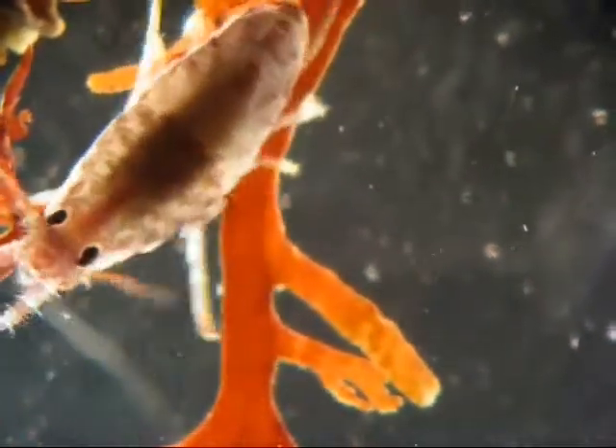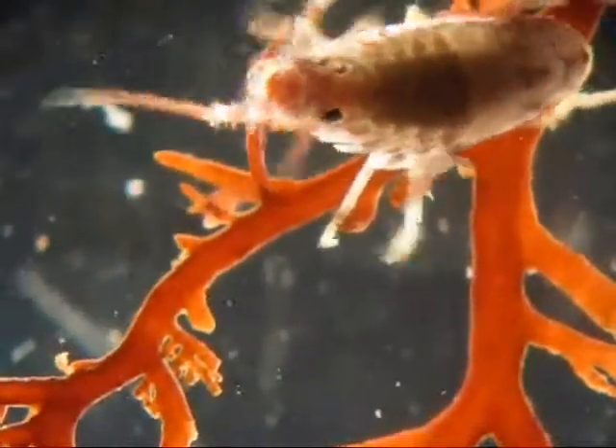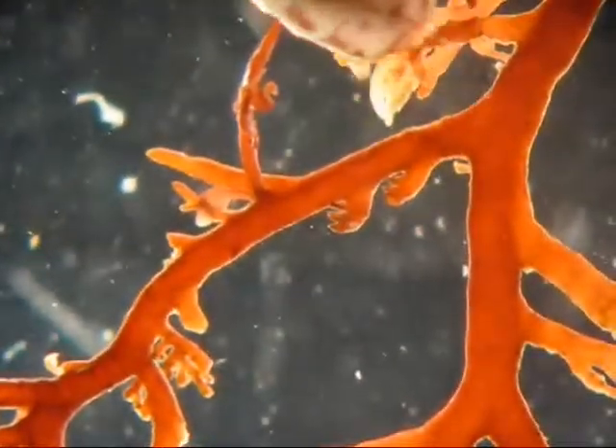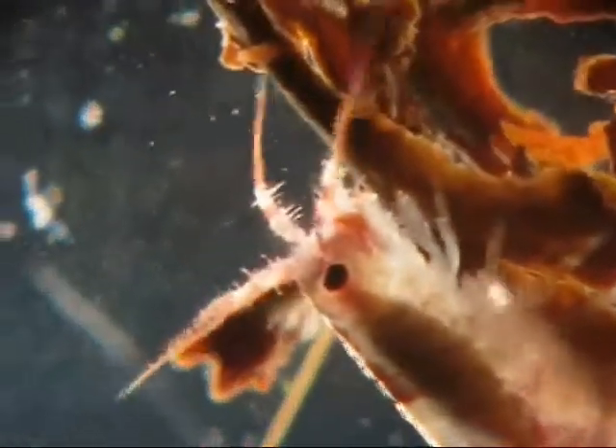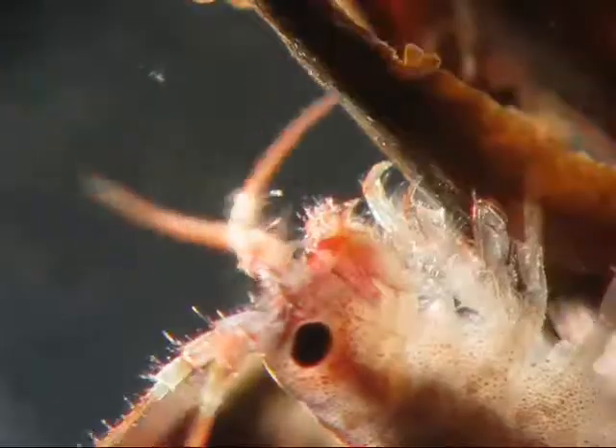Welcome to the incredibly wonderful and small world of polar amphipods as seen through the microscope. You're looking now at Gondogenea Antarctica. This small amphipod, less than an inch long, is very abundant down here on algae and other organisms, and we use it a lot in the laboratory for many of our experiments.